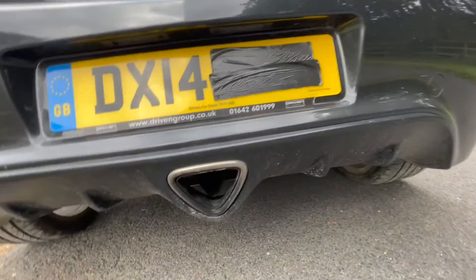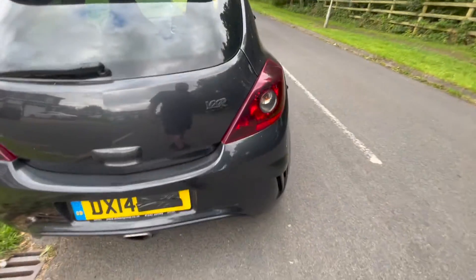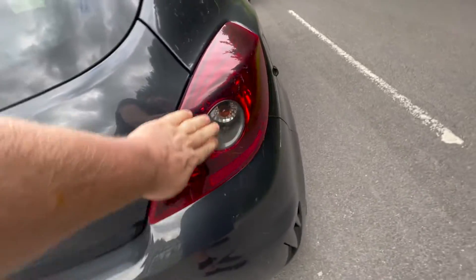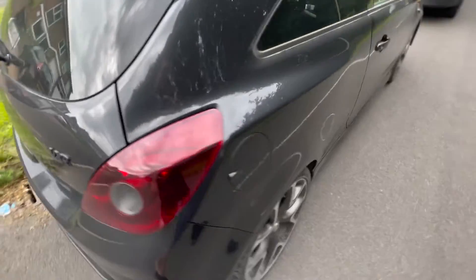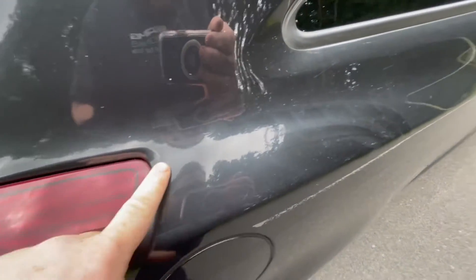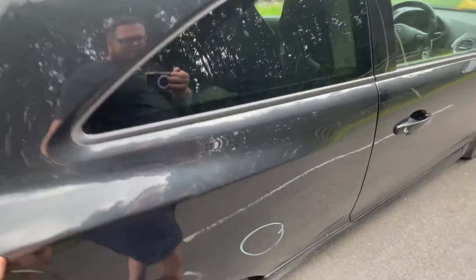We've got what looks like a standard exhaust system in there. It's very quiet, so it wouldn't surprise me if it was a standard one. I'm not sure whether these lights look a little bit smoked — let me know in the comments what you think. Looks like someone's had a go at machine polishing this at some point. You can see haze marks, but we can get that out easily enough. We've got a little bit of a paint repair there.